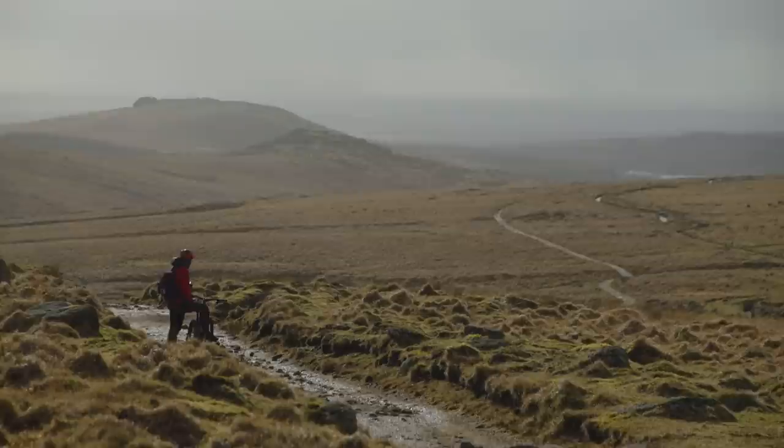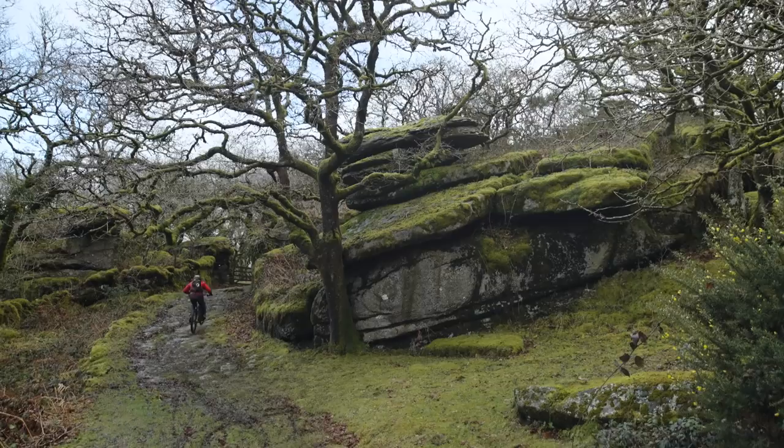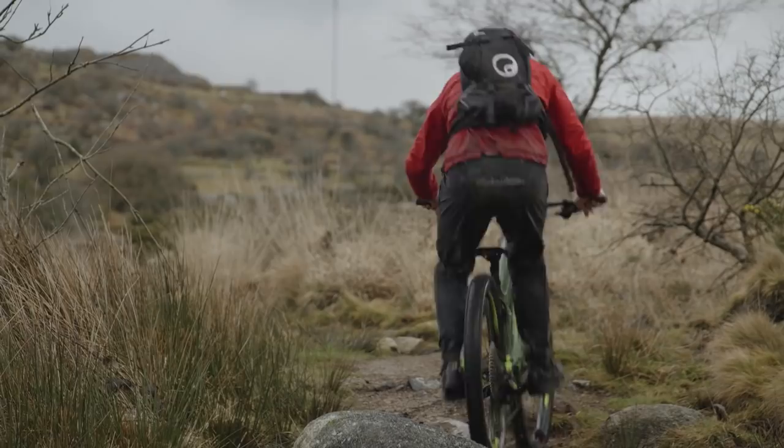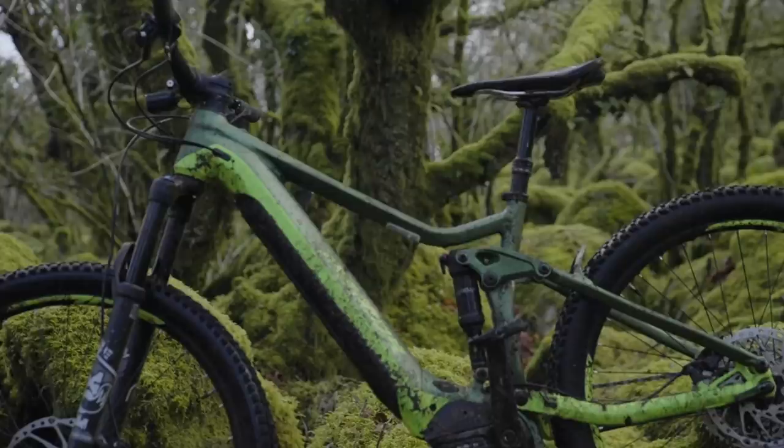Covering almost a thousand kilometres square, Dartmoor is without doubt one of the granite honeypots of the UK. Why do we love granite so much? Its coarseness means it is said to have insane grip qualities — bristly stuff tearing your tyres apart, but keeping you glued.